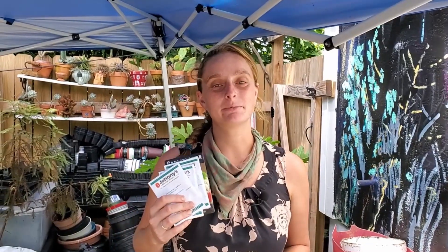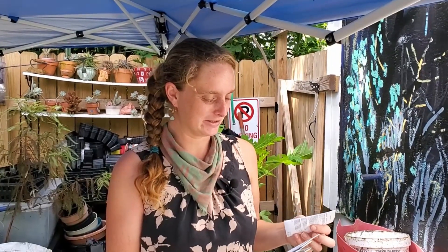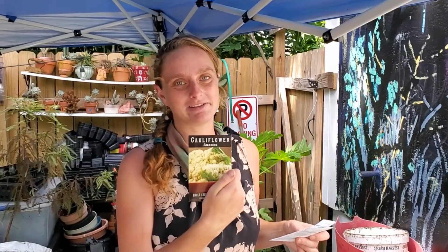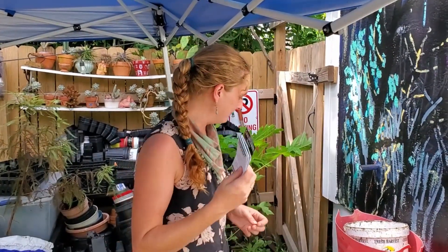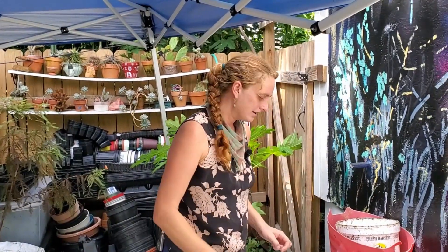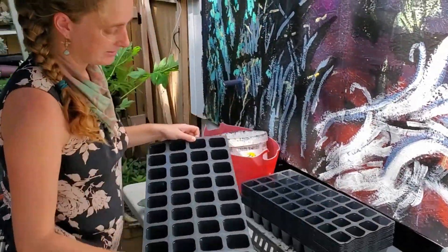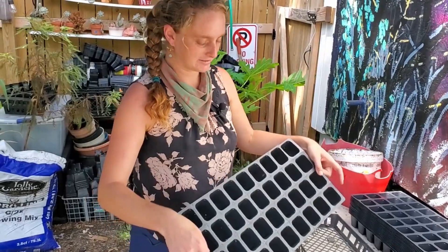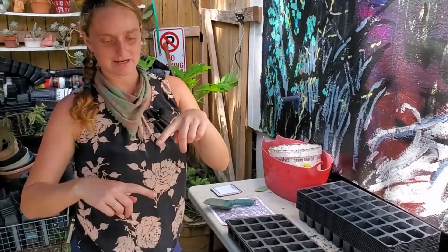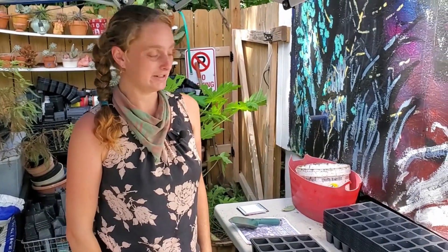So today we're going to seed some cauliflower. I've got four different varieties here — I like growing a range of colors. There's a purple one called Graffiti, there's one called Flamestar, and Amazing is a good classic white standby variety. We're going to seed them into trays, because these are destined to go out into the community with my free plant program. These are nice pull-apart trays, and as soon as they get about this big, I'll send them out to community gardens and some home gardeners here in the New Orleans area.